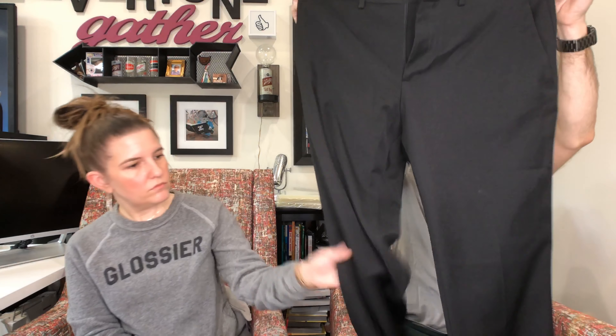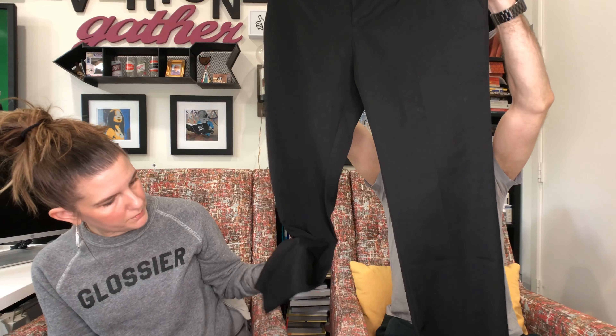We've got some Kenneth Cole Reaction slacks, 34x30, just plain black slacks. The hem is out on one leg — they have a released hem. In order to list these, I'll have to hem them. But you can develop that skill — YouTube is amazing for learning alterations, and then you can list so many more things. We have a whole box of stuff that needs alterations.